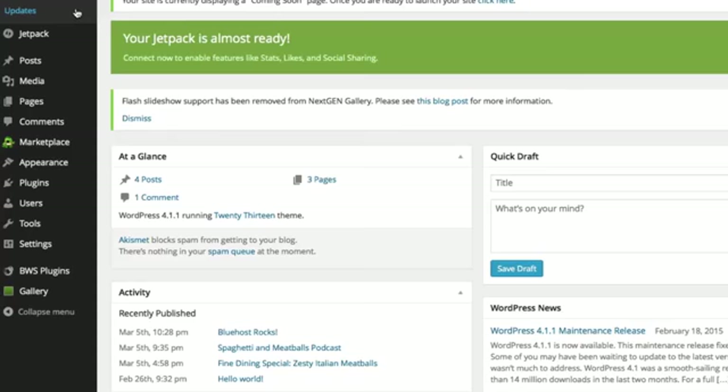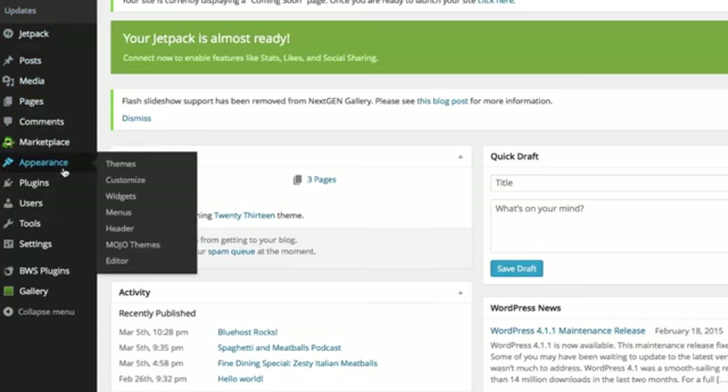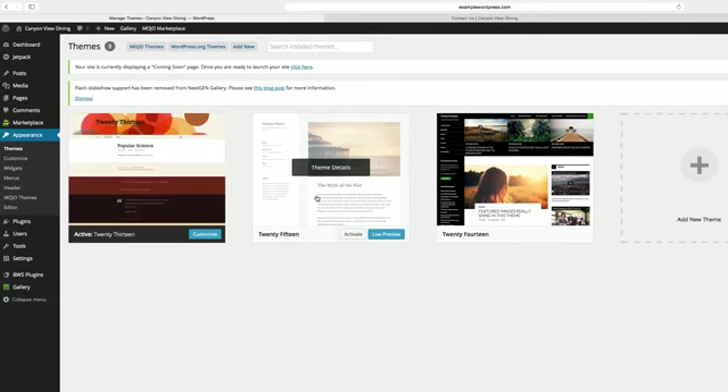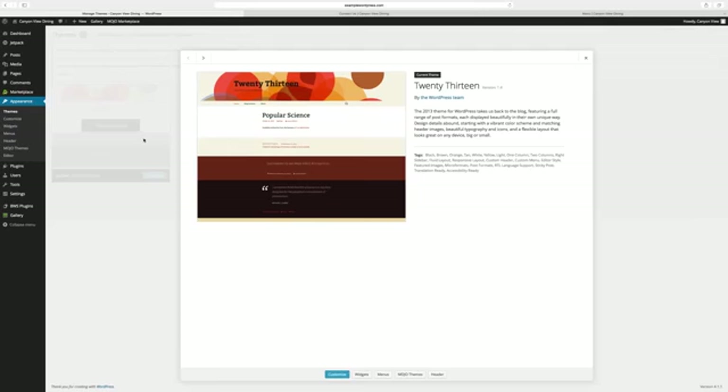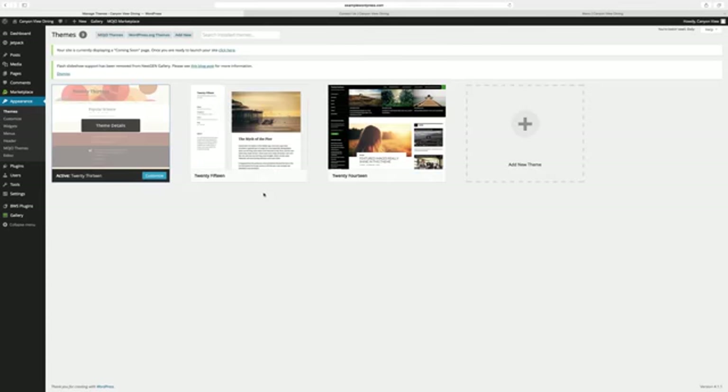The first step is to choose and install a theme. From your admin toolbar, click on Appearance. Here you see all the themes currently loaded on your site for you to choose from. This theme thumbnail image shows an approximation of what the theme looks like, though it may appear somewhat different on your site.